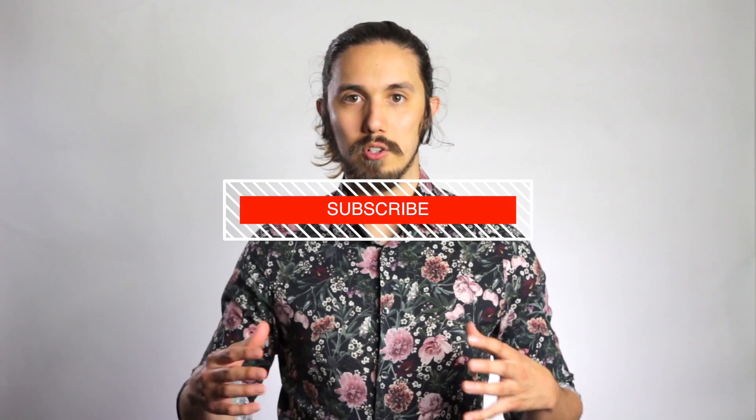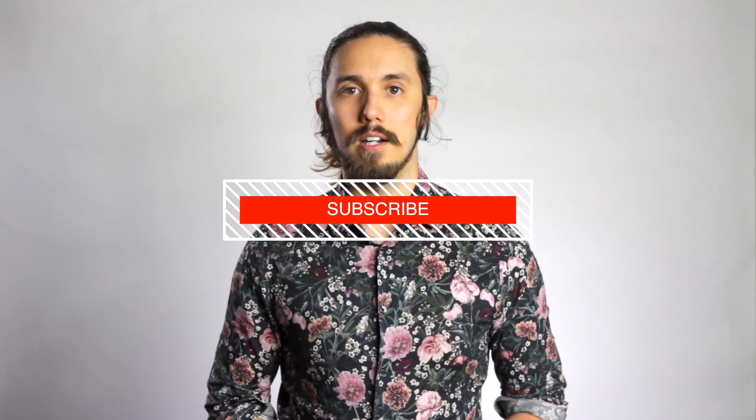Please subscribe and if you can, hit the bell. That way you can make sure to receive all updates accordingly and anytime we upload a future video.